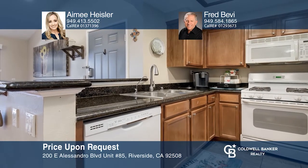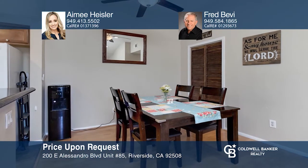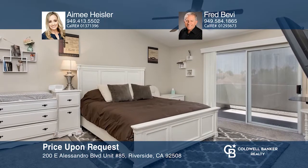This beautiful two-bedroom, two-bath upgraded condo is in the desirable community of Mission Villas. The open floor plan includes a kitchen with granite countertops and incorporates the dining room and living room. It features vaulted ceilings and a surround-sound living room that opens to a balcony. Enjoy the beautiful master bedroom with its own balcony! Call Amy Heisler and Fred Bevy to schedule a tour today!